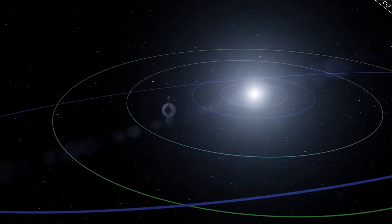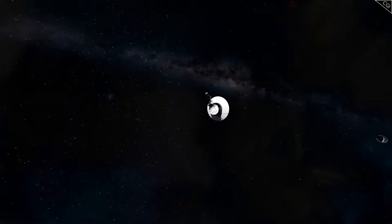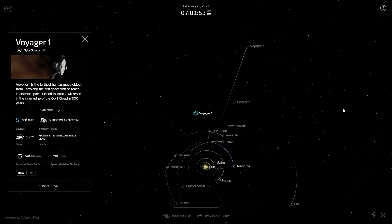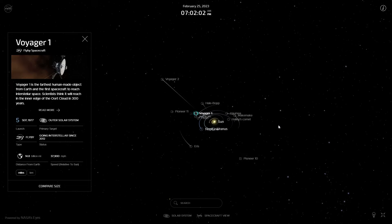In August 2012, Voyager 1 left the solar system. As of today, NASA is still in communication with the probe, but some of its instruments, like the camera, have been turned off to save power. This is a visualization of where Voyager 1 is right now in relation to the solar system, traveling at an incredible 523 million kilometers